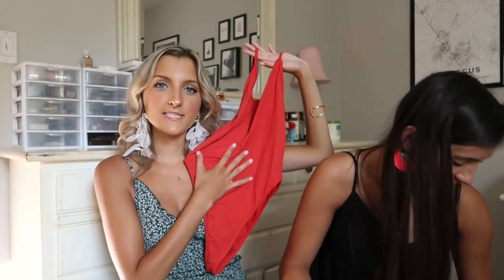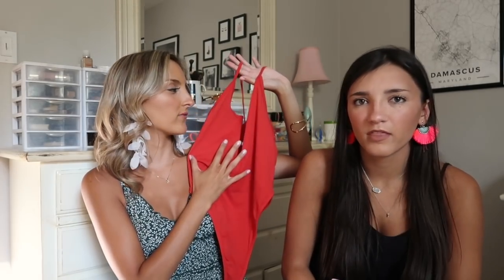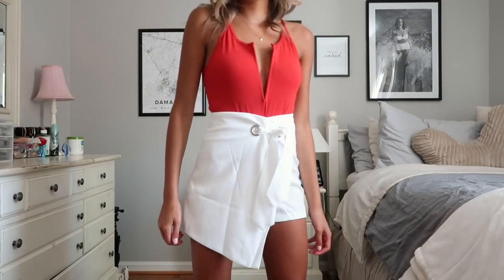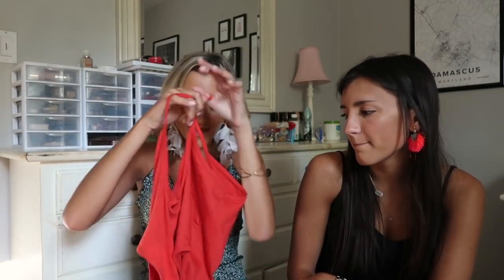I grabbed this red bodysuit because I don't have a lot of red in my wardrobe. It's showing up as true red on camera but in person it's more of a burnt orangey red. It's really flattering — it's got underwire, which I like for plunging style tops because you're not falling out and it gives a little support. Great going out piece. I wouldn't wear this to class, but it has a fun little crisscross in the back. The one downside is it doesn't have snaps, so you have to basically get undressed to go to the bathroom — docking points for that.